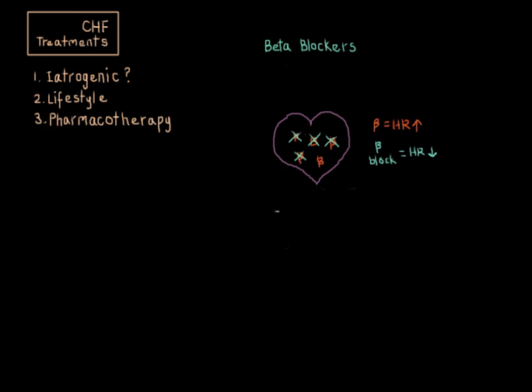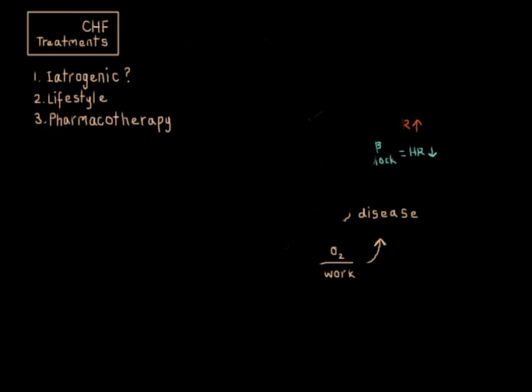Beta blockers also treat a variety of underlying heart disease. For example, in ischemic heart disease, slowing down the heart rate decreases the heart's demand for oxygen, improving the ratio of oxygenated blood to workload, so the muscles are not as starved for oxygen. It slows down the progression of the ischemic heart disease. So beta blockers, as you can see, are the first-line drug in heart failure treatment.